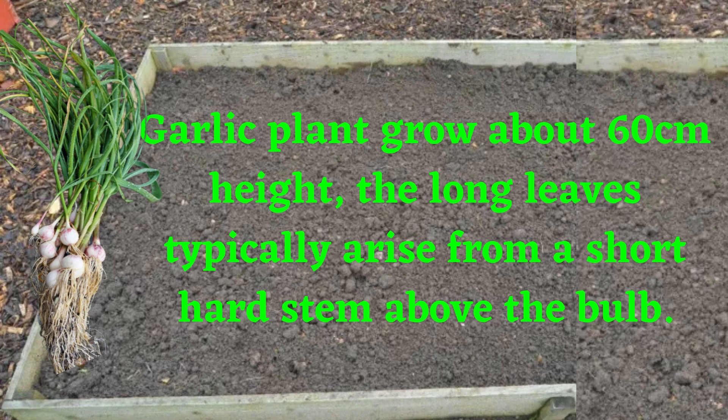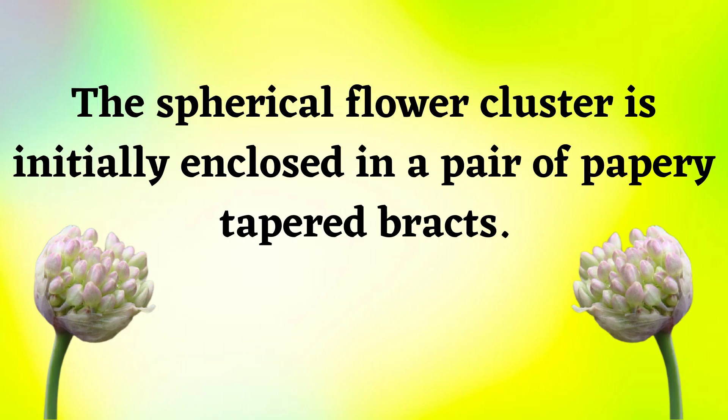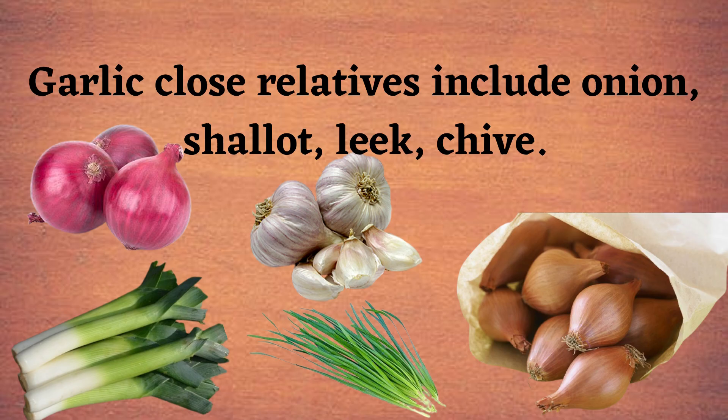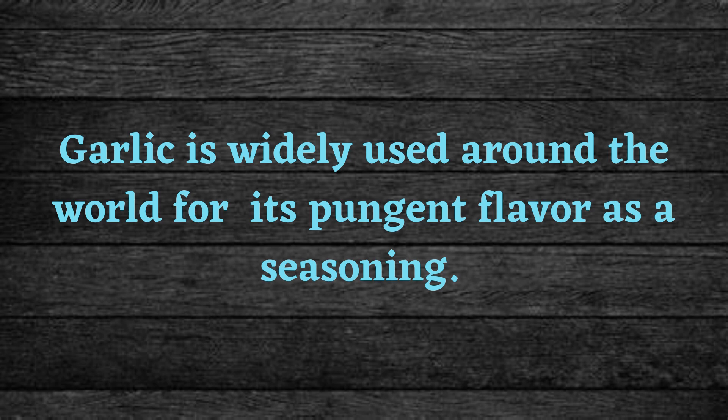The garlic plant grows about 60 centimeters in height. The long leaves typically arise from a short hard stem above the bulb. The bulb is covered with membranous skin and encloses edible bulblets called cloves. The spherical flower cluster is initially enclosed in a pair of papery bracts, which split open when the green, white, or pinkish flower stalks arise bearing tiny bulblets and sterile blossoms.